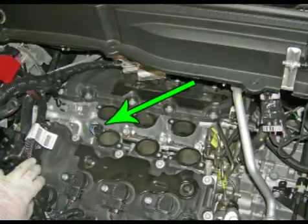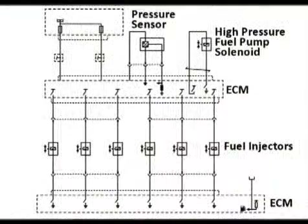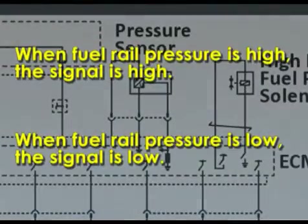The fuel rail pressure sensor is mounted to the fuel rail and constructed of stainless steel. The three-wire sensor sends a variable signal to the ECM. When fuel rail pressure is high, the signal is high; when fuel rail pressure is low, the signal is low.